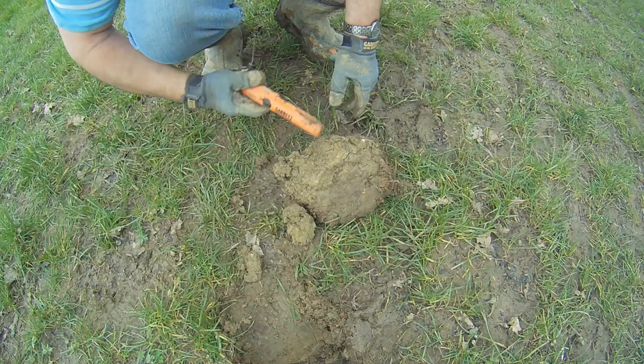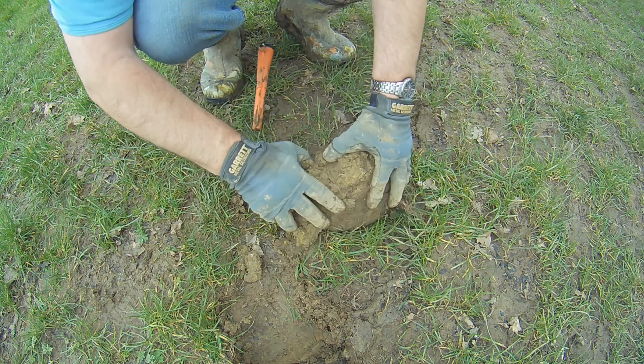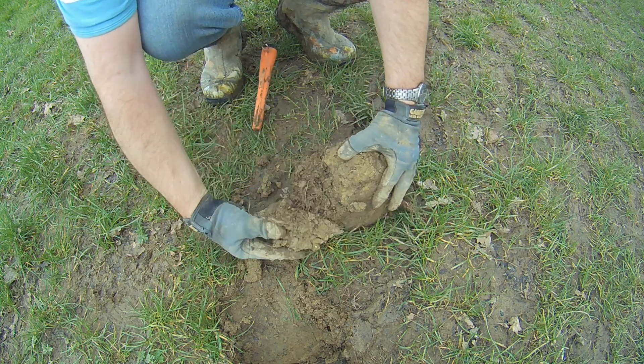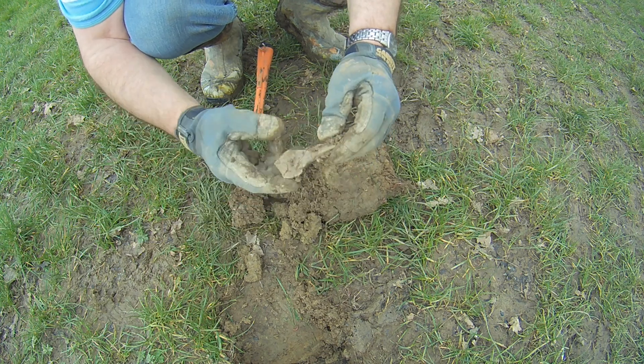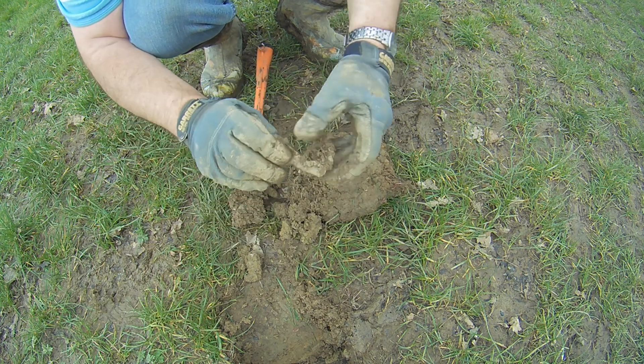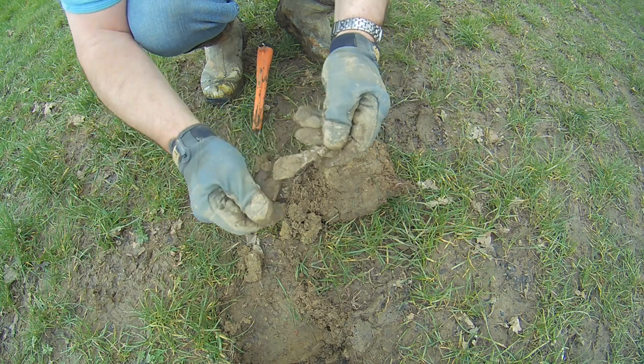What have we got here? I don't think this is going to be much good. Let's have a look. Big bit of lead. Oh well, a bit of scrap. Carry on.